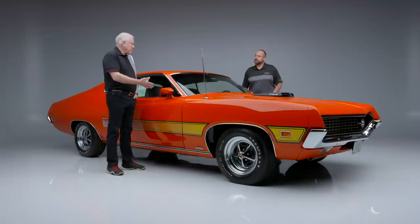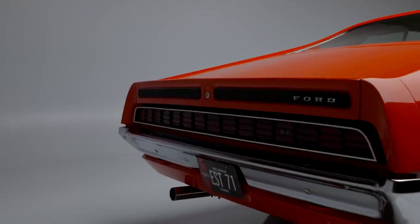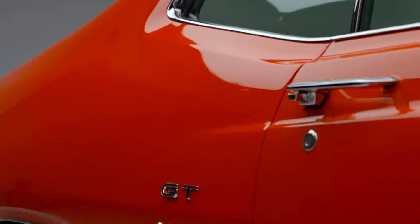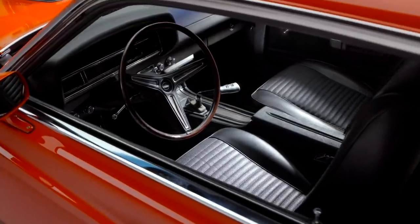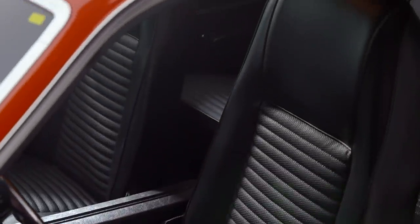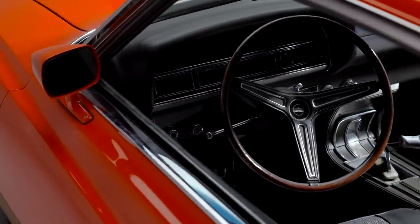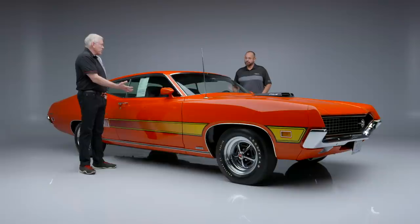It's a drag pack car with the 4.30 in the rear. It has two Ford data reports that go with it and window stickers. It's actually the most highly optioned Torino drag pack car — typically when someone was ordering a drag pack car it was for drag racing, not all the extra options this car has. It has bucket seats, console, power steering. It's really loaded. It's a rare car with a spectacular restoration performed on it.